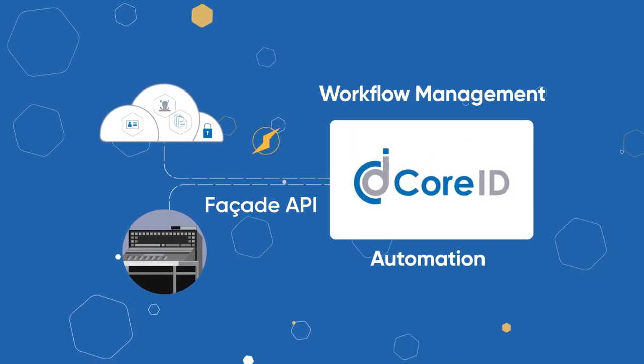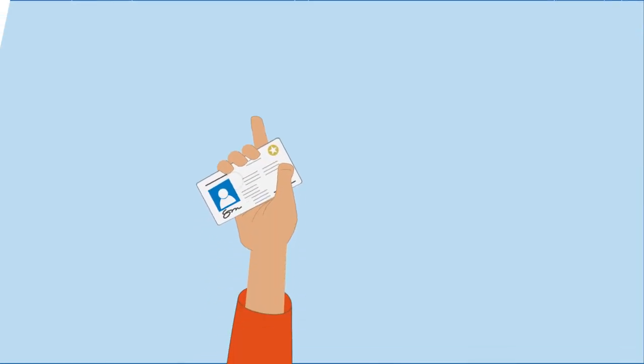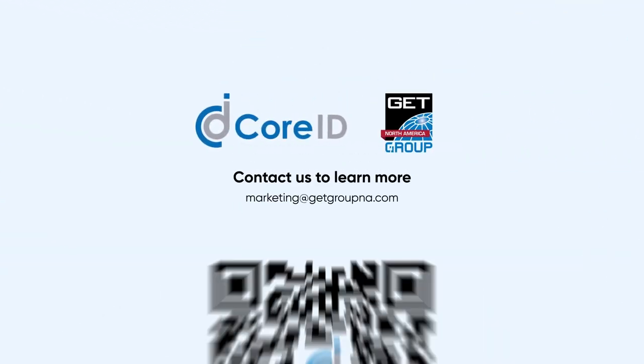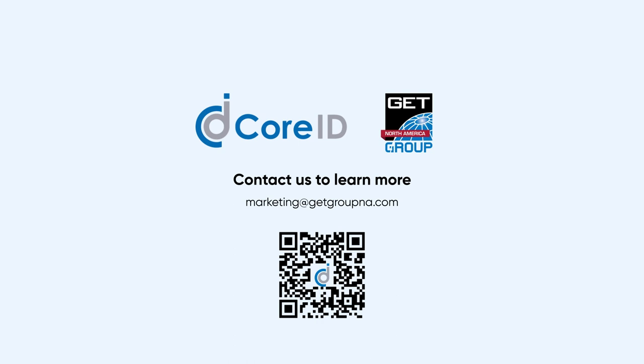With CoreID, agencies can deploy faster with less overhead and disruption thanks to its modular design. CoreID, from GetGroup North America — the smarter solution for a modern, ultra-secure ID and document issuance.